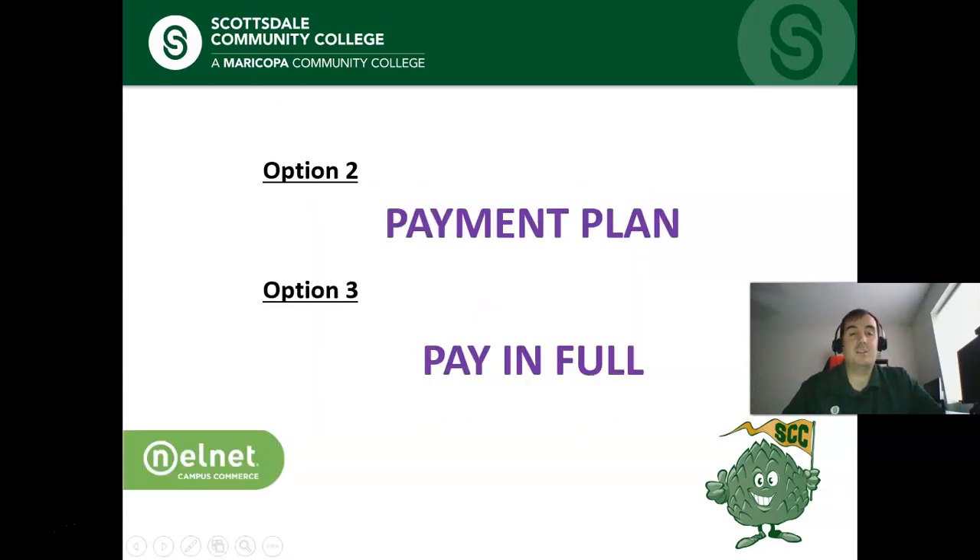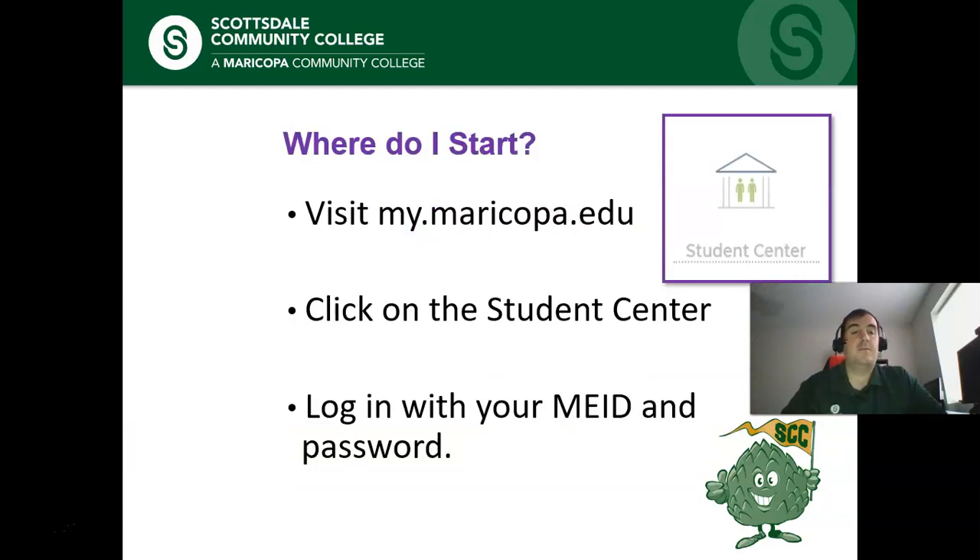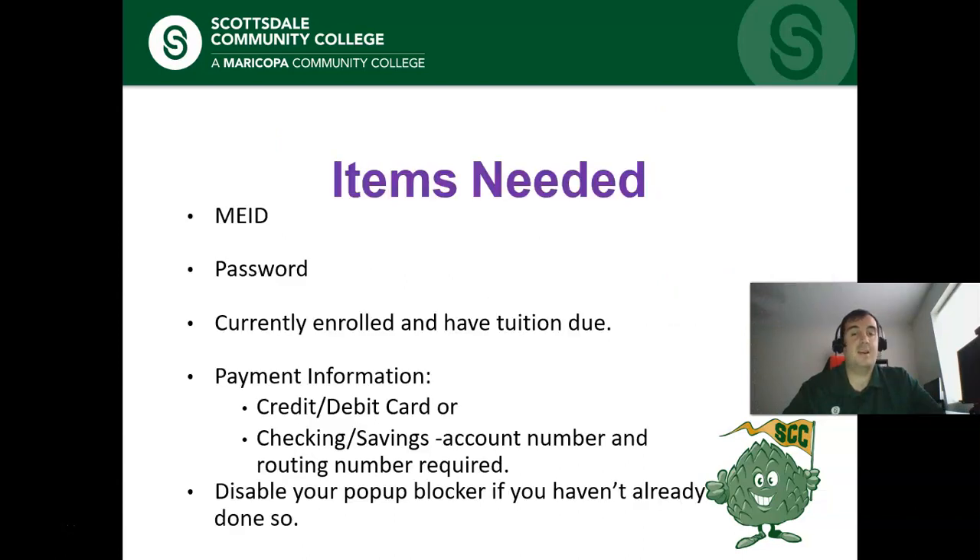Now we're getting into the payment plan and paying in full. These options follow relatively the same path on our website, so we'll follow along and I'll let you know where they split off. The first thing you'll want to do is go to your student center at my.maricopa.edu and click on the student center icon in the top right of the page. You'll log in with your MEID and password.